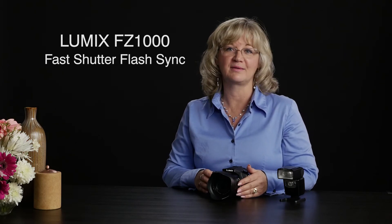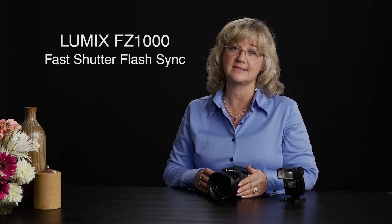The most advanced and remarkable feature of the FZ1000 is its ability to sync with flash at up to 1/4000th of a second. If you're not a professional or advanced photographer, that might not mean a lot to you, but trust me, it's a big deal. The shutter is actually in the lens, and it allows it to shoot at high speeds but still sync with the flash.